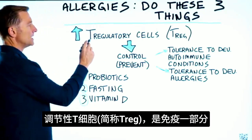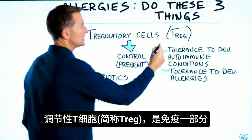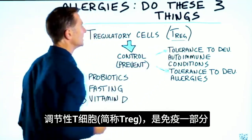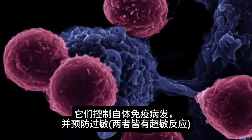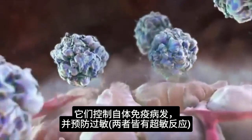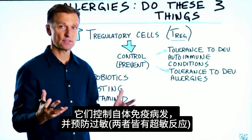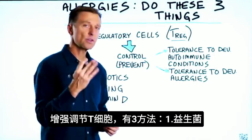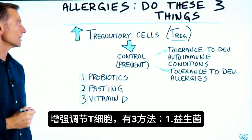There's something called T-regulatory cells. It's part of your immune system — T-regs, they're called for short. What they do is they control the development of autoimmune conditions, as well as preventing the development of allergies and hypersensitivities. And there are three things that can strengthen the T-regulatory cells.